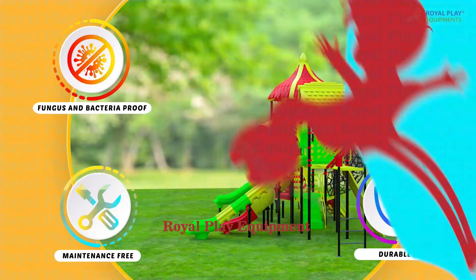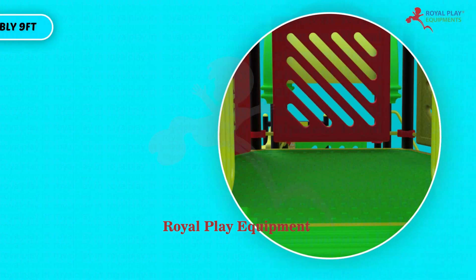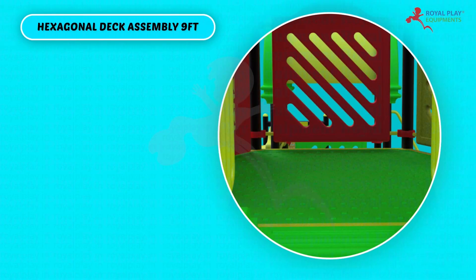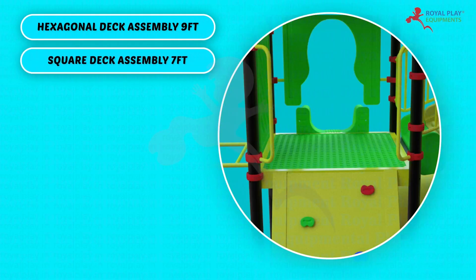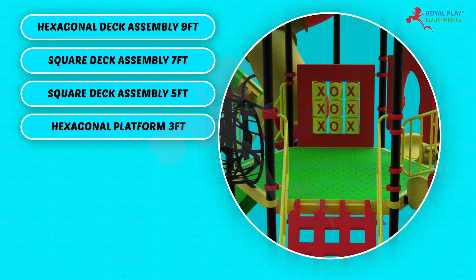This multi-activity play system consists of: Hexagonal deck assembly 9 feet, Square deck assembly 7 feet, Square deck assembly 5 feet, Hexagonal platform 3 feet.